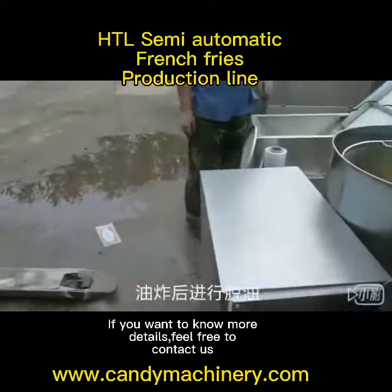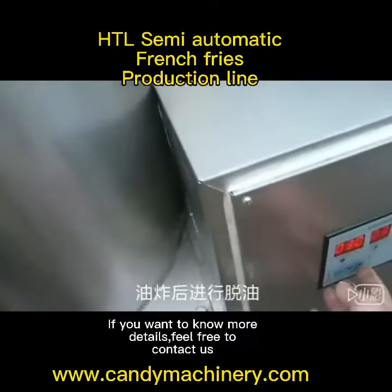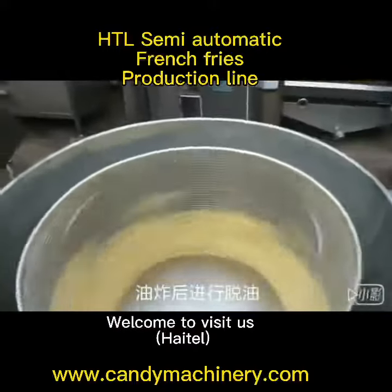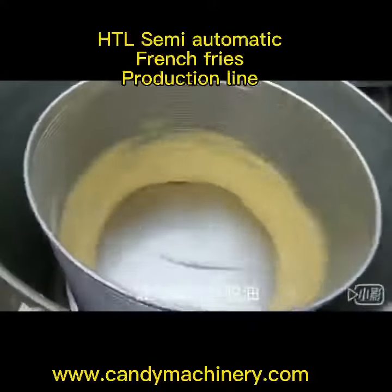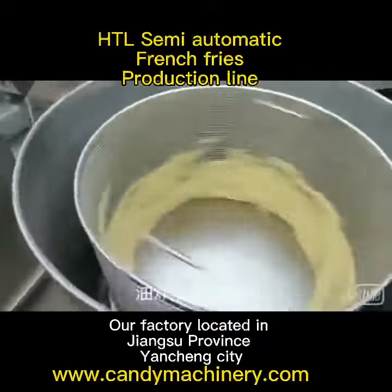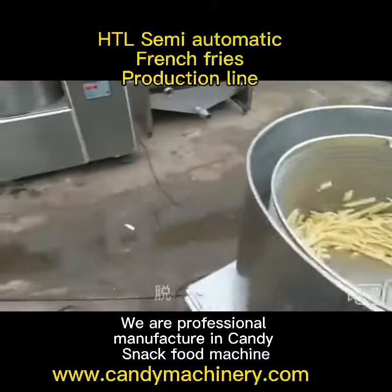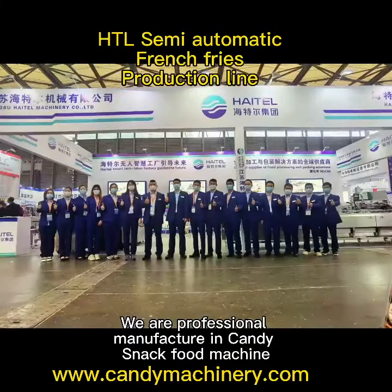If you want to know more details, feel free to contact us. Welcome to visit us. Our factory is located in Jiangsu province, Yongcheng City. We are professional manufacturers of candy and snack food machines.